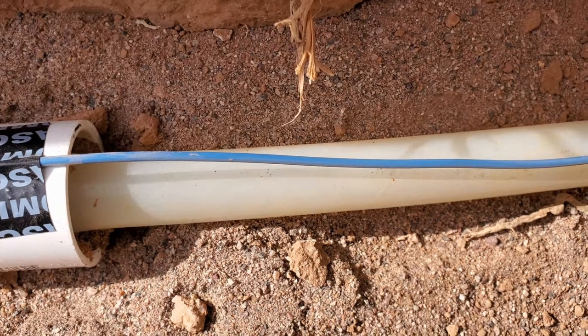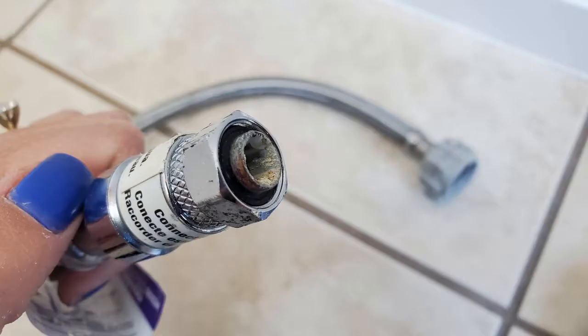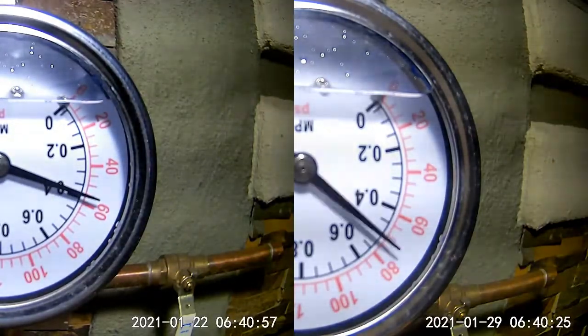There are other factors at play, such as water hammer and the minerals in the water itself, that also cause wear and tear on a system. But thermal expansion is another consistent player. How much wear and tear thermal expansion causes depends on quite a few factors.